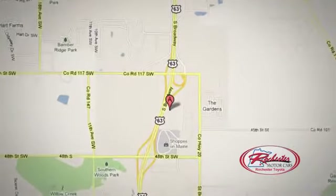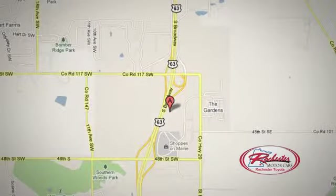Call, click, or stop in today. We're conveniently located between 40th Street and 48th Street Southeast on Highway 63.